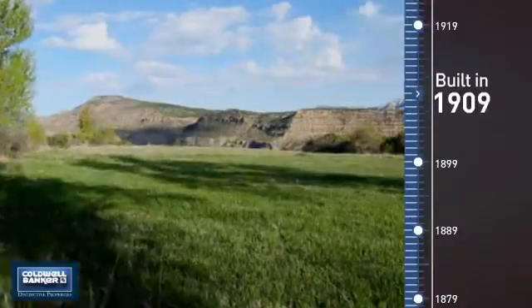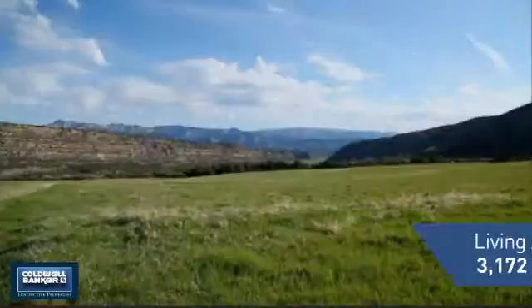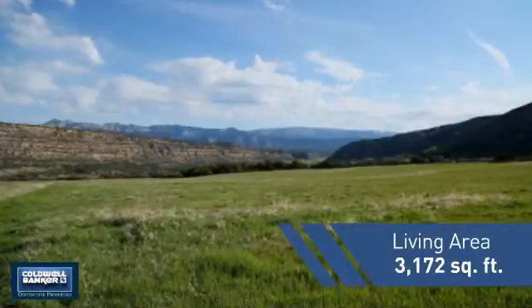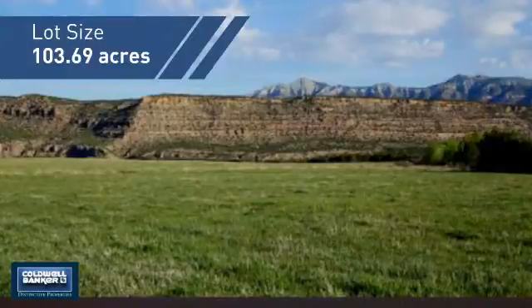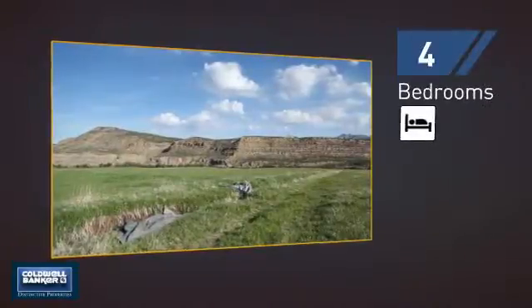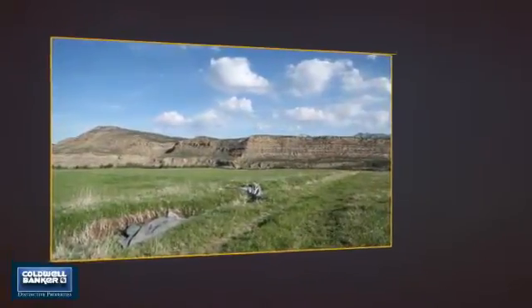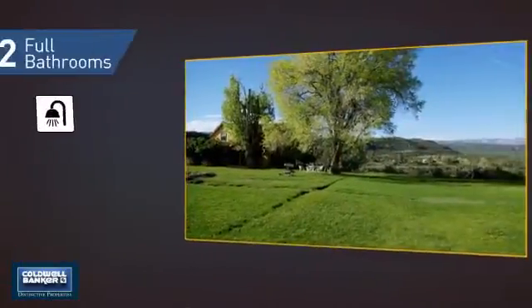This property was built in the early 1900s and features over 3,100 square feet of space, giving you a spacious layout to play host or kick back and relax after a long day. Inside, you'll find four bedrooms so everyone has a private space to come home to, as well as two full bathrooms.